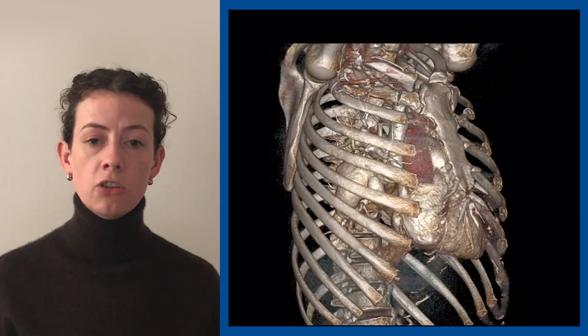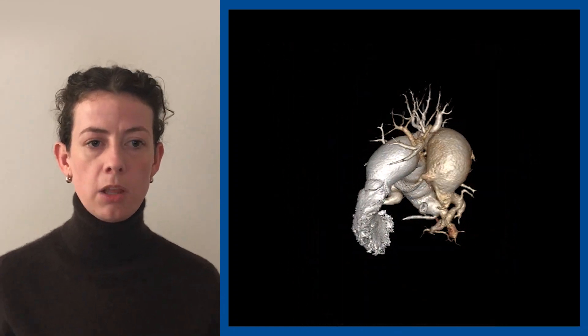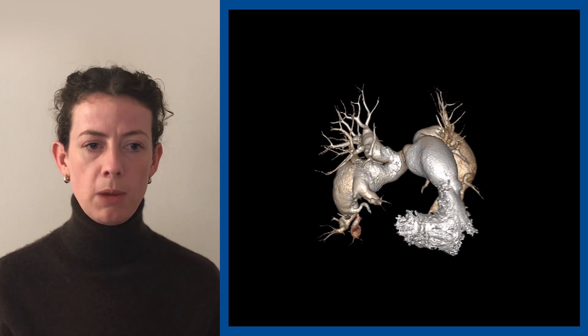This 3D reconstructed CT image demonstrates the extensive aneurysmal change. The main pulmonary trunk aneurysm was 49mm, the left interlobar pulmonary aneurysm was 50mm, and the right interlobar aneurysm was 41mm.